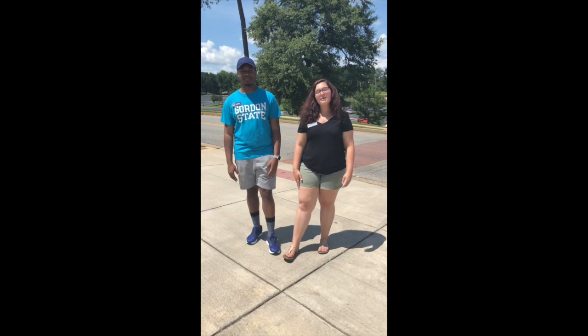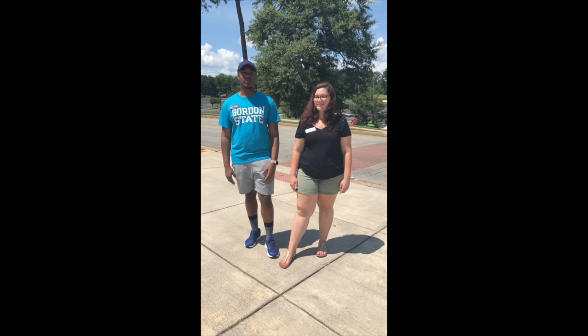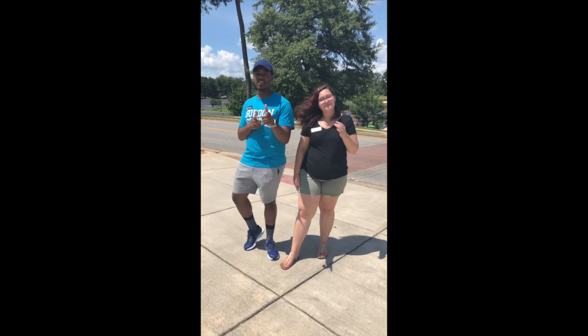Hi, I'm Michael Ransby. Hi, I'm Samantha Roberts, and we are Summer 2018 Housing Assistance. We're going to show you a smooth way to move into the dorms.